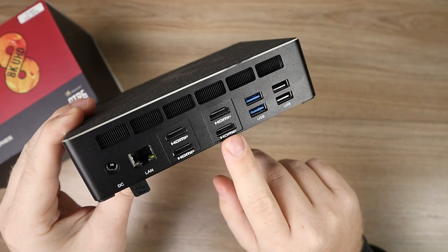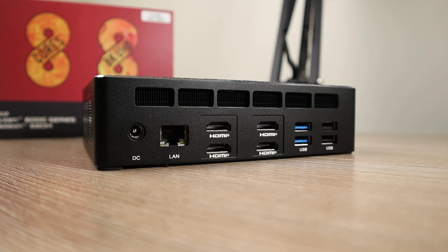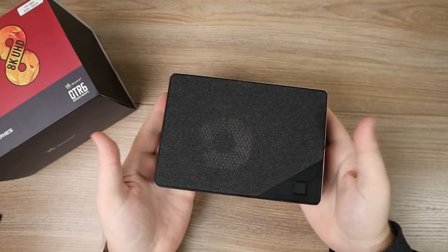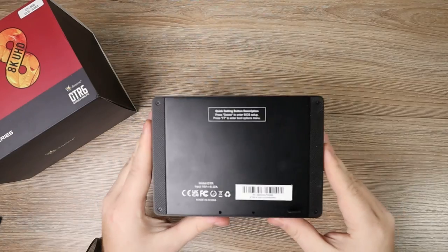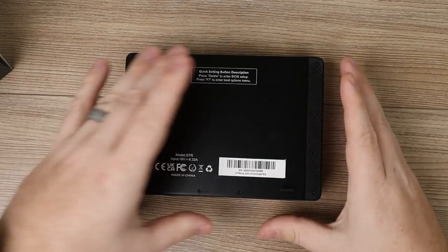Flipping it over to the back: starting on the left we have the DC power input and 2.5 gigabit LAN, which sits next to four HDMI 2.1 ports all supporting 4K at 60Hz. Then over on the right there are two more USB 3.0s and two USB 2.0s. The entire computer weighs just over 2.8 pounds. A handy feature on the bottom is instructions for getting into your BIOS and boot menu.